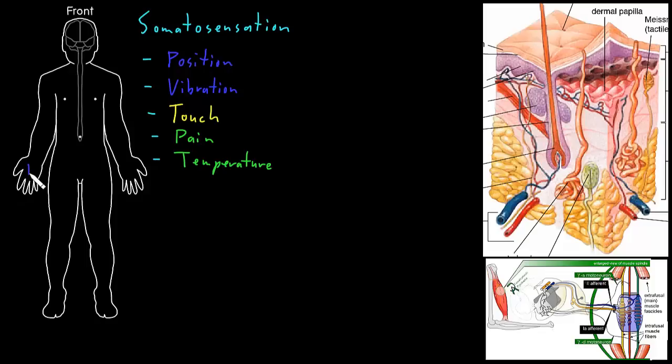Let me write a little R here to represent a receptor for one of these types of somatosensation, because to be able to sense anything, you need a receptor — something that can detect that type of stimulus. There are many different types of somatosensory receptors, and we lump them into a few different categories. The first big category responds to physical forces, so we call those mechanoreceptors, because they respond to mechanical stimuli.